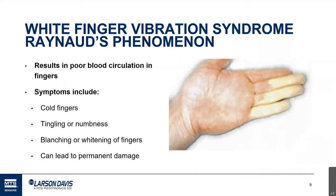Symptoms of this syndrome include cold fingers. Working in the cold is known to exacerbate HAVS — probably because when your body gets cold it naturally cuts off blood flow, and vibration exacerbates that. Other symptoms include tingling or numbness in the fingers and the blanching or whitening you can see in the photo. The key thing to note is that it can lead to permanent, irreversible damage. Once the vibration stops, the symptoms don't necessarily go away.